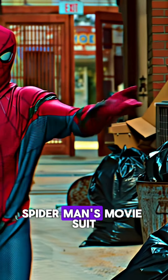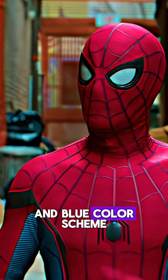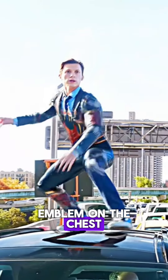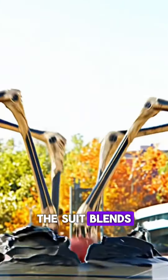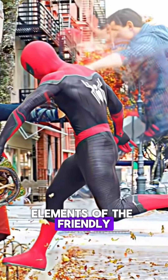Number two: Spider-Man's movie suit reflects his comic book look with a vibrant red and blue color scheme, complete with web patterns and the iconic spider emblem on the chest. Designed by Tony Stark in the MCU, the suit blends advanced technology with Spider-Man's agile abilities. Over time, variations like the Iron Spider suit appear, yet the suit consistently honors the beloved elements of the friendly neighborhood hero.